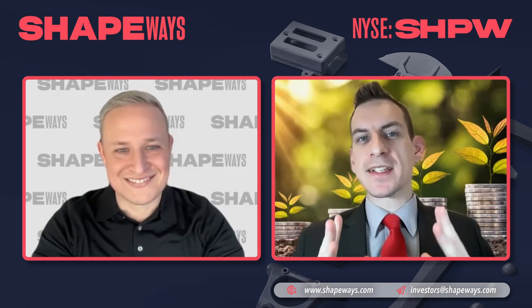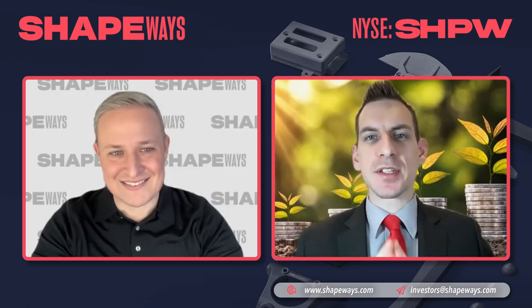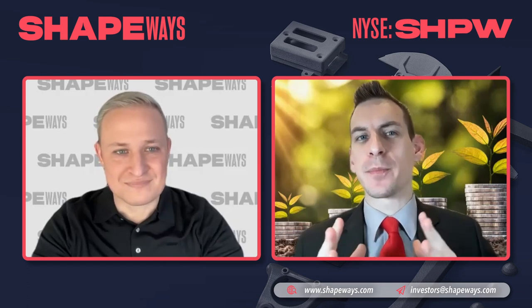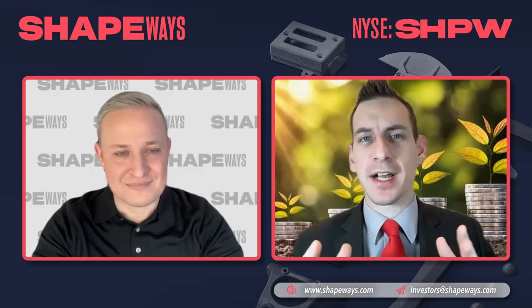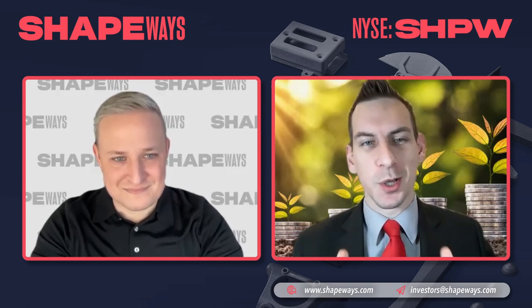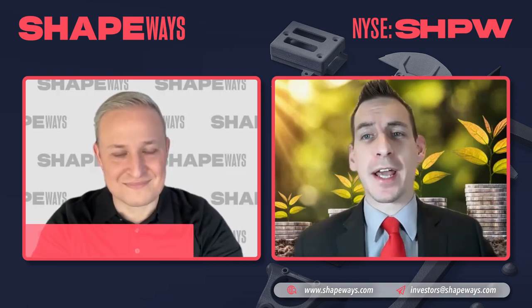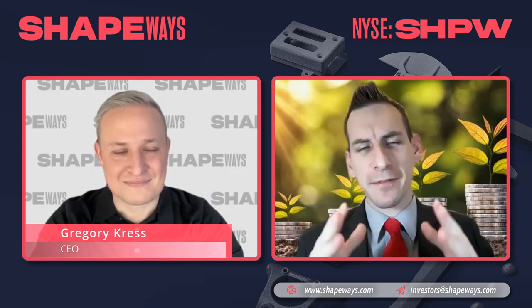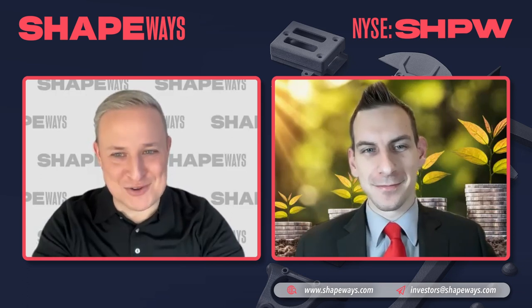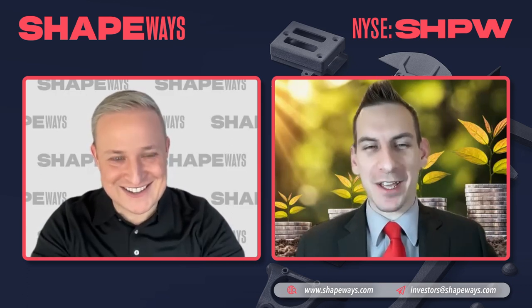Welcome, ladies and gentlemen, to Shapeways' channel, a leader in 3D printing solutions combining high-quality, flexible, on-demand manufacturing powered by purpose-built proprietary software, which enables customers to rapidly transform digital designs into physical products globally. We have the pleasure to be joined by Greg Kress, the Chief Executive Officer, who's going to be giving us some insight today. Welcome, sir. Thank you very much for having me. It's a great intro, so I appreciate it.